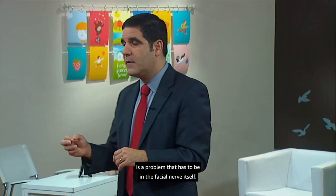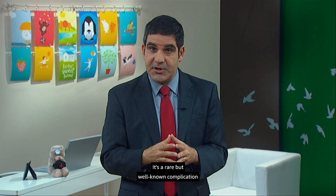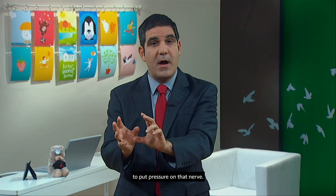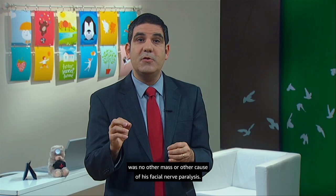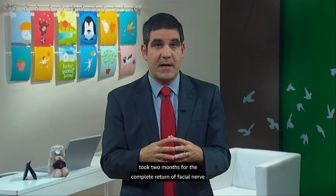Why does Ezra have facial nerve paralysis? It's a rare but well-known complication of his right-sided ear infection. The facial nerve travels close to the middle ear space, and sometimes the infection can spread to put pressure on that nerve. Ezra was admitted to the hospital for IV antibiotics, and a CT scan confirmed no other mass or cause of his facial nerve paralysis. A small tube was placed through his eardrum to allow better drainage. His infection cleared quickly, though it took two months for the complete return of facial nerve functioning.